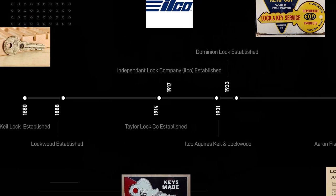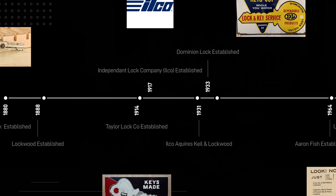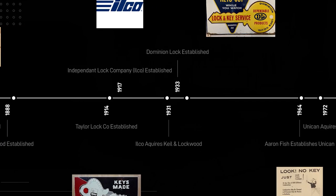This is where things start to get interesting. In 1917, there was a company established in Massachusetts, and that company name was the Independent Lock Company. If you take their initials — I, L, and then C-O for Co — you get Ilco. So throughout our talk here, I'm going to be referring to them as Ilco, which is what they're known as today. So in 1917, Ilco was established, and then in 1931, Ilco acquires Keele and Lockwood.